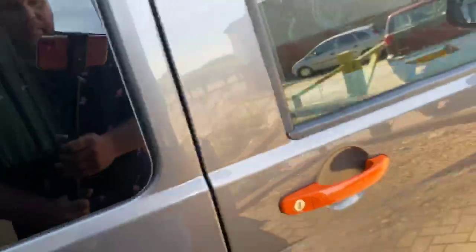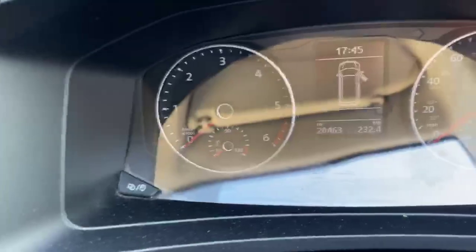Gloss detailing pack throughout on the handles and the mirrors. And as mentioned earlier, just to give you a look at that genuine mileage: 20,463.